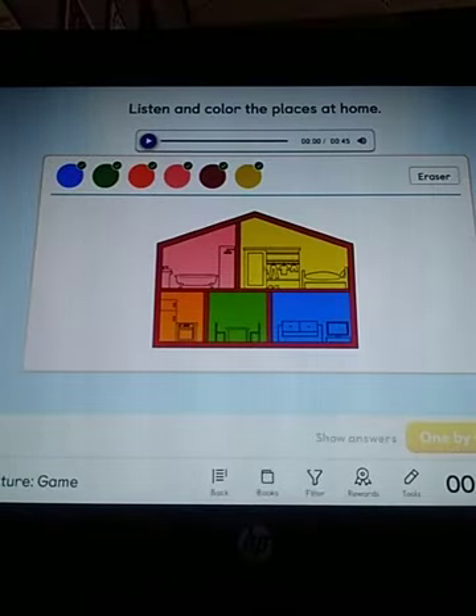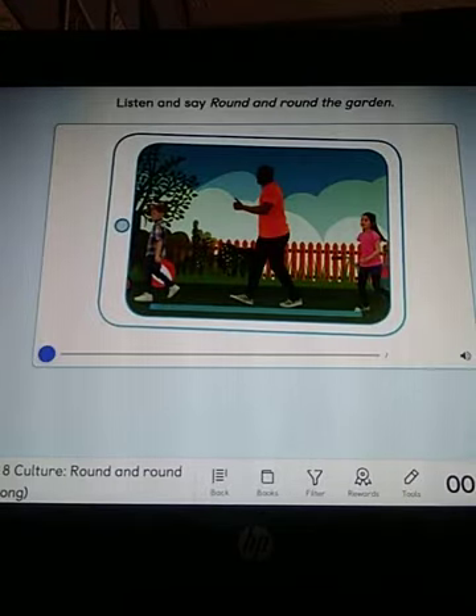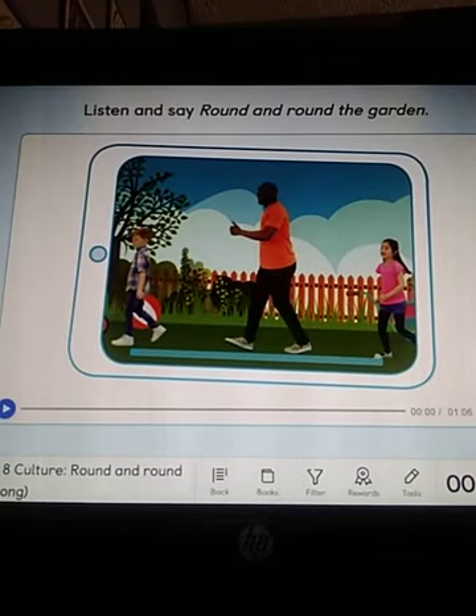Very good. Now kids, I'm gonna play a song for you, okay? And you are going to listen to the song, okay? Just listen and pay attention.